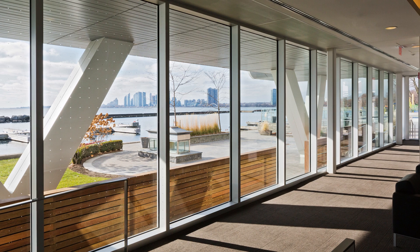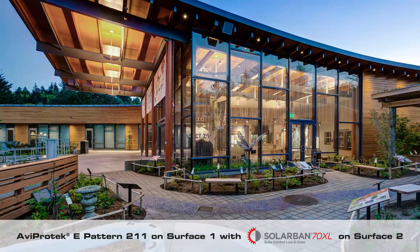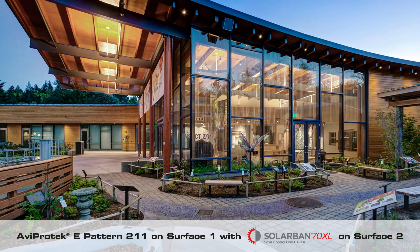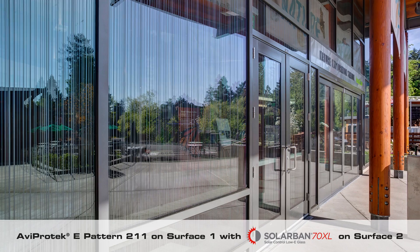Optimal energy performance can be reached with Solar Band 60 and 70XL high-performance low-E coatings from Vitro on surface 2. For example, in the case of the Education Center at the Oregon Zoo, 6 mm clear glass pattern 211 on surface 1 and Solar Band 70XL on surface 2 was used.